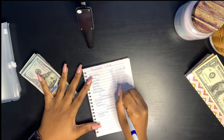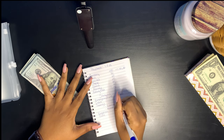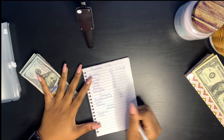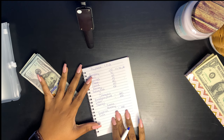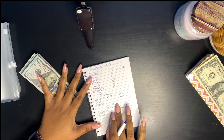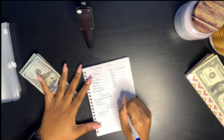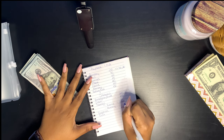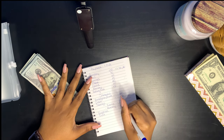Emergency fund is getting $300. Debt will get $100. Vacation will also get $100. Savings for Zarya — Zarya will get $300. And Mommy will get $100.